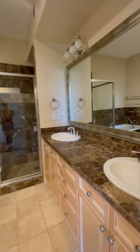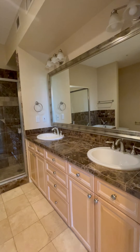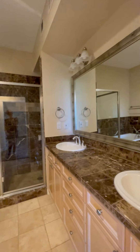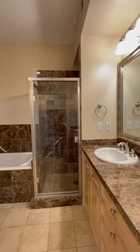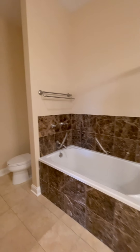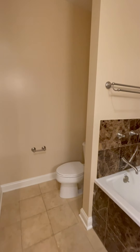And this lovely bathroom — you have a five-piece bath with a double sink vanity. You have a shower and a tub, and a commode. This is a really big bathroom.